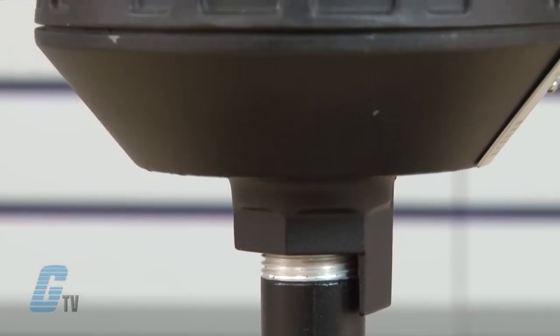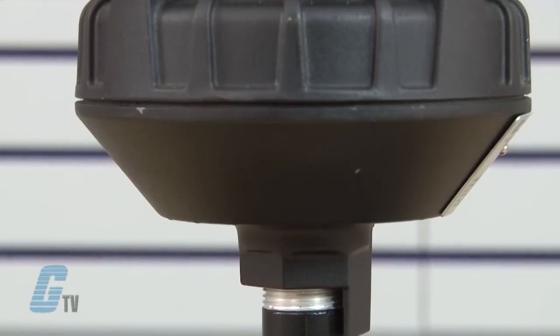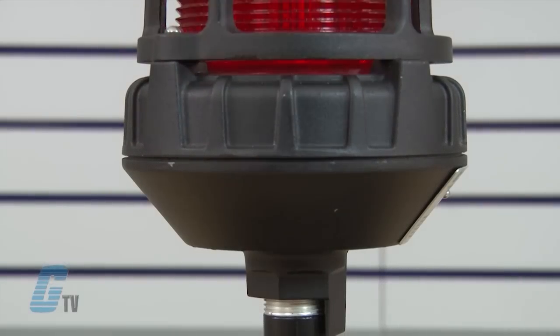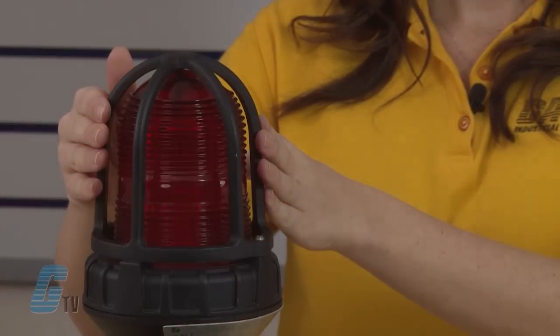This hazardous location warning light has an aluminum base ready for mounting on a three-quarter inch pipe. The base features electrostatically applied E-coated epoxy paint for corrosion resistance. A dome guard fits over the glass dome to protect it against accidental collision with moving equipment such as a forklift.